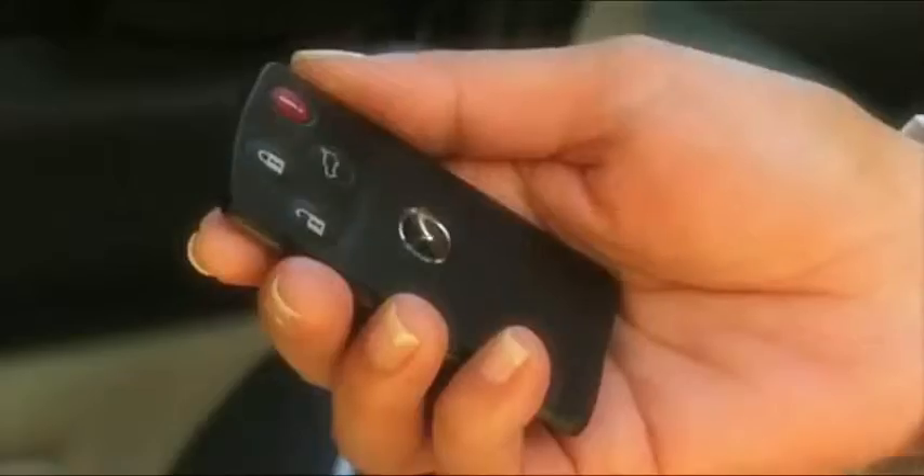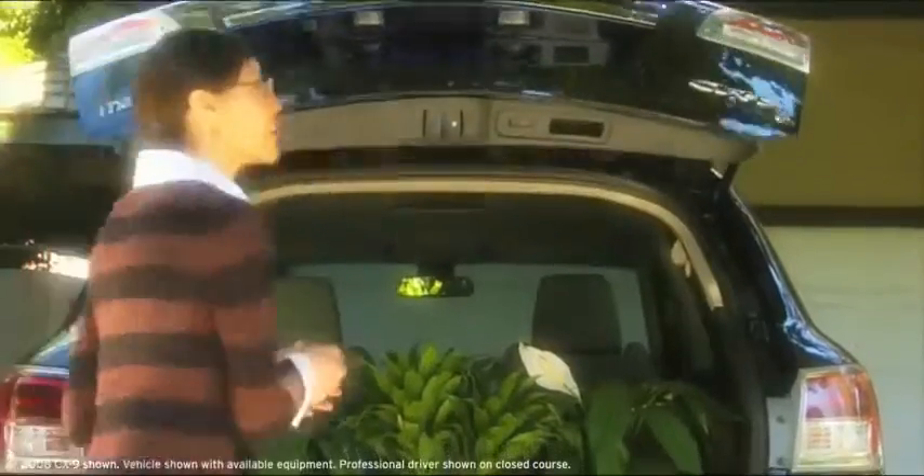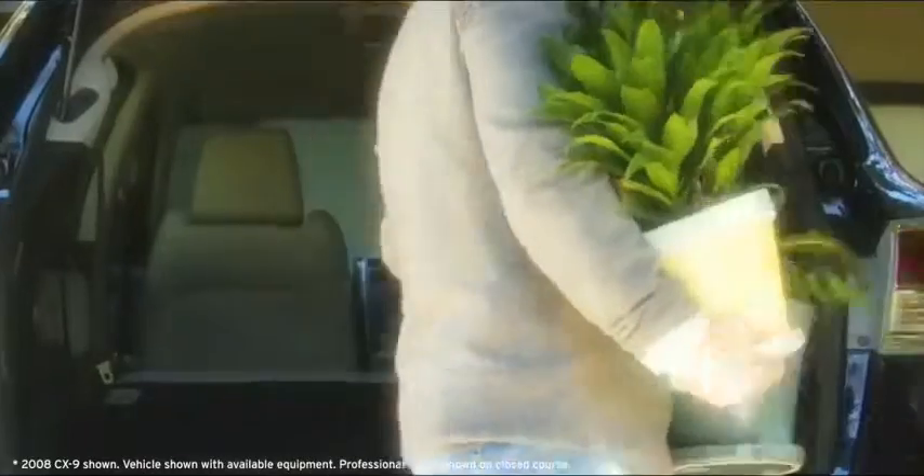The available power hatch with remote access opens up a whole new world of convenient storage, featuring best-in-class overall cargo capacity.